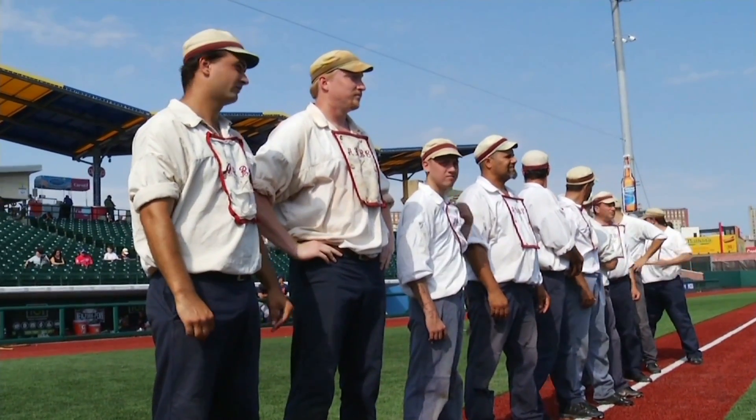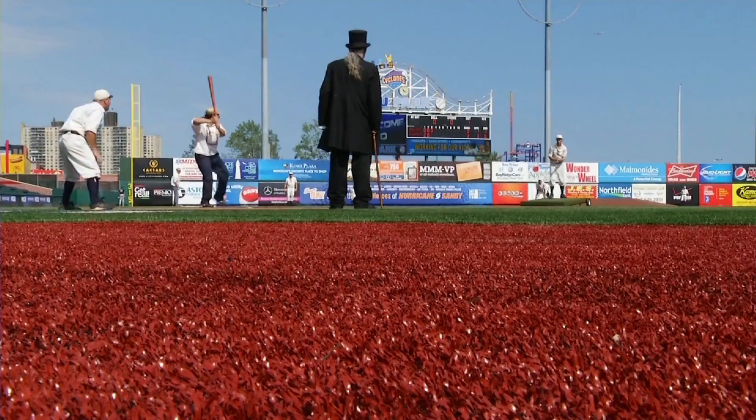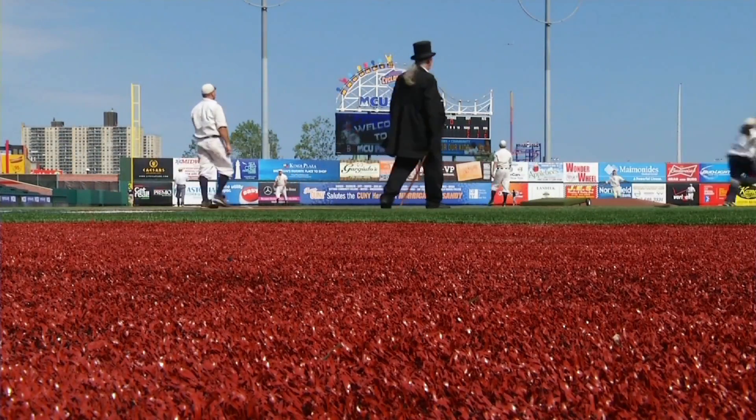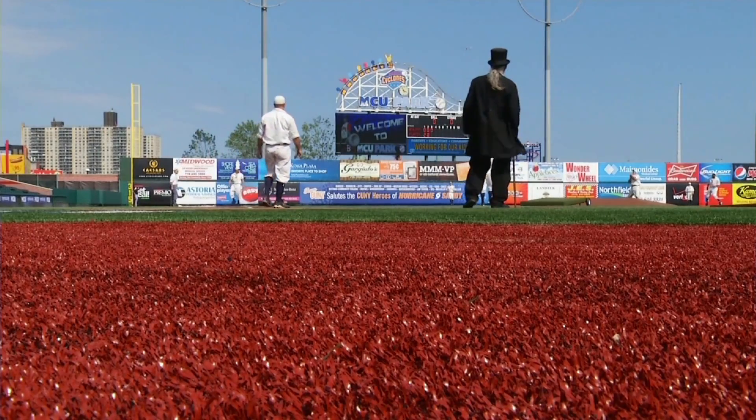And as they represent Brooklyn, they're hoping history repeats itself — that the Atlantics take home the 1864 crown. In Coney Island, Jason Lewis, News 12 Brooklyn Sports.